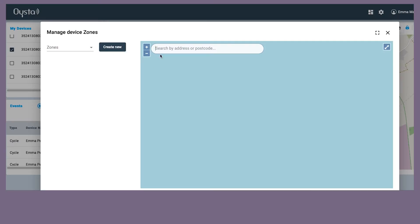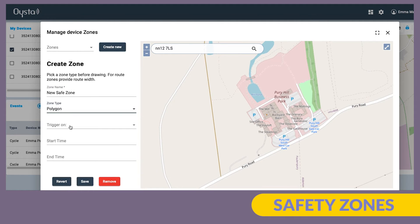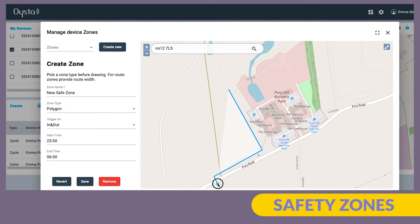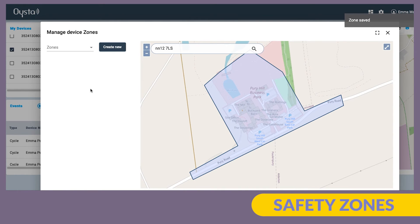The Oyster Pearl gives VIPs and their care network the ability to create safe zones to monitor movement in and out of areas at certain times of day and night. When leaving a safe zone, the Oyster Pearl will send an alert to notify the VIP's care network.